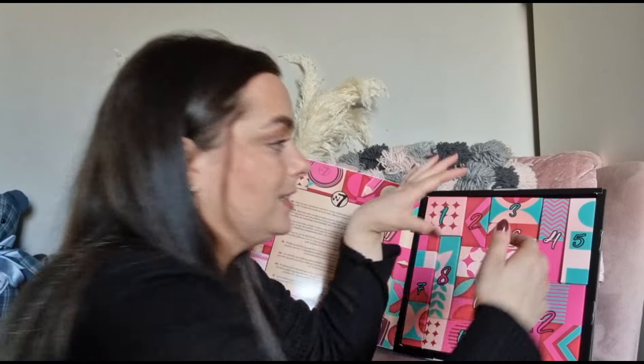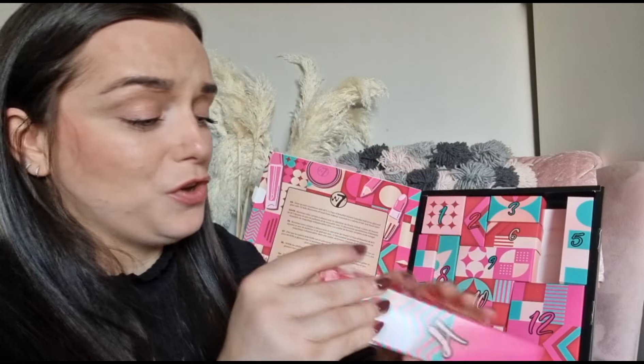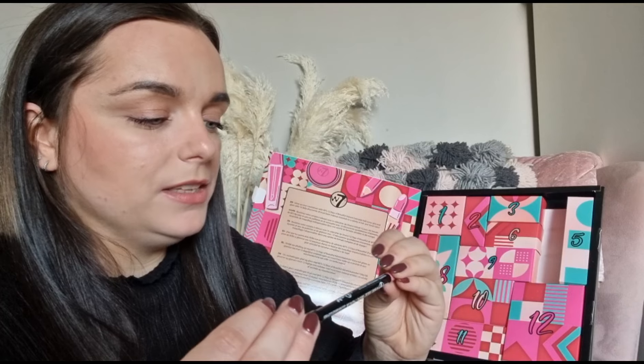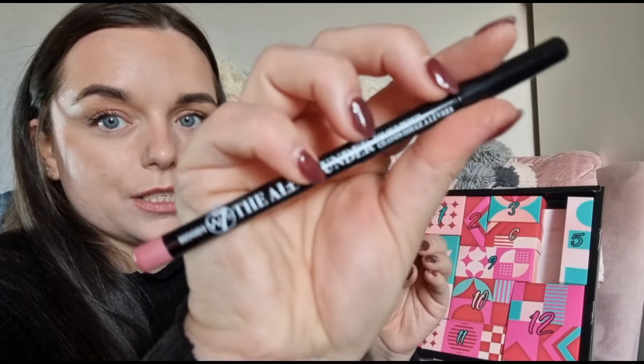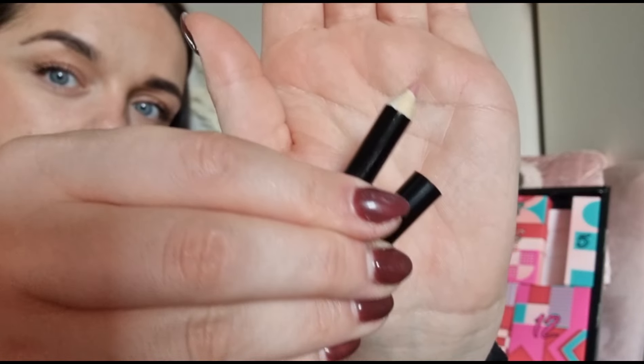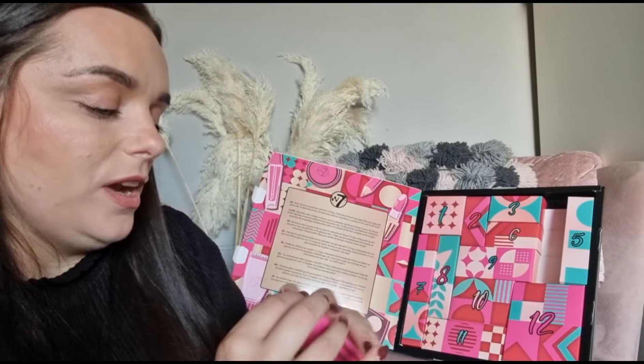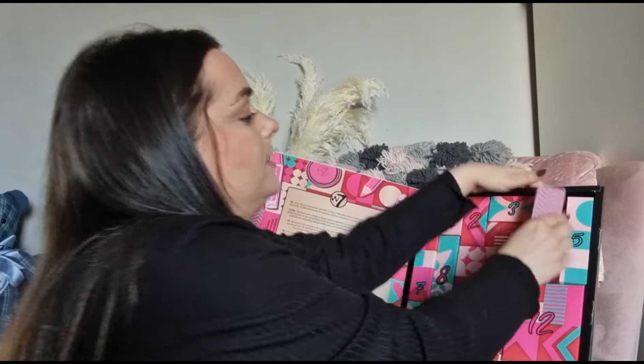Day number four — it feels like there's nothing in here! We have got the All-Rounder colour lip pencil in the shade 'Moody'. It's a very light pink. I'm sure we got this in the 24-day one too.